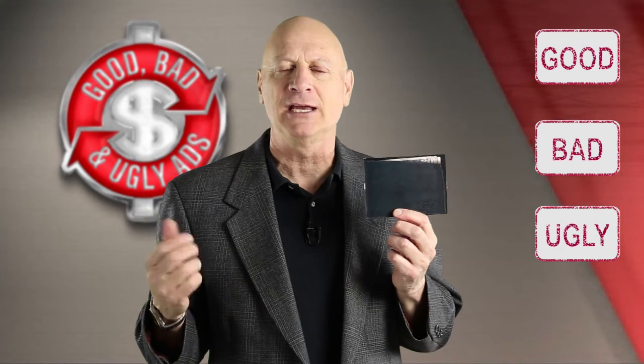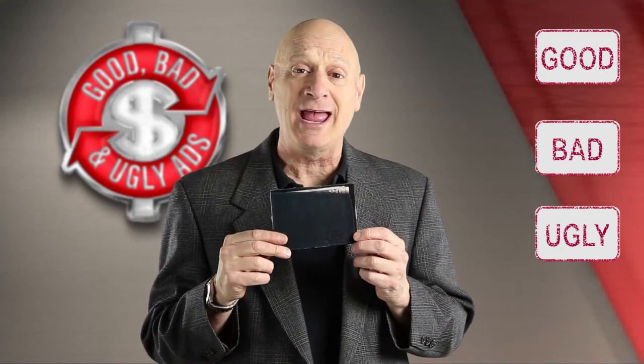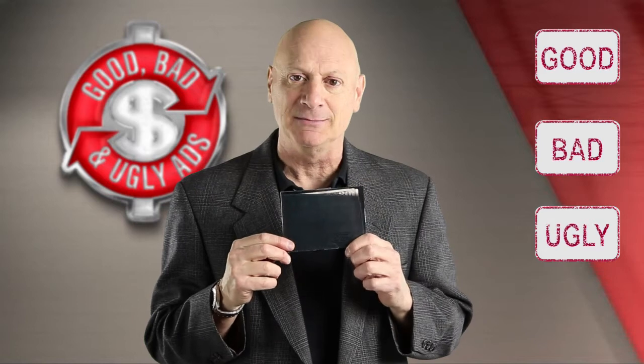Go ahead and stop the video. Take as long as you want to evaluate. Then start the video and cast your vote for good, bad, or ugly and I'll immediately tell you my take on this little specimen.